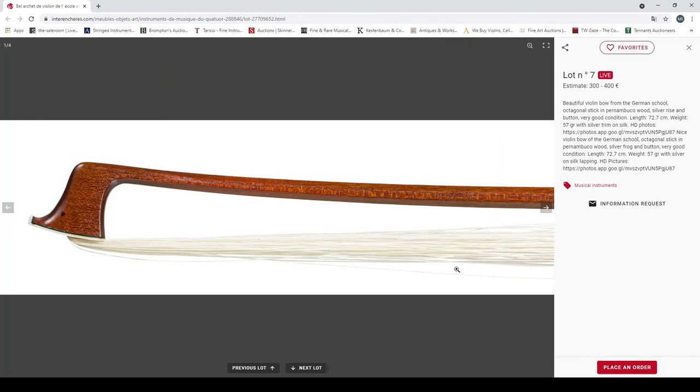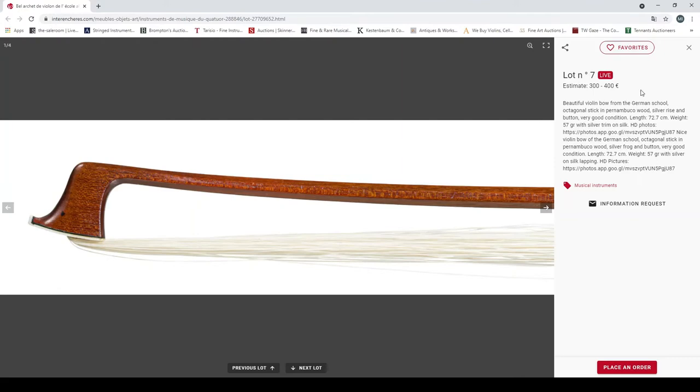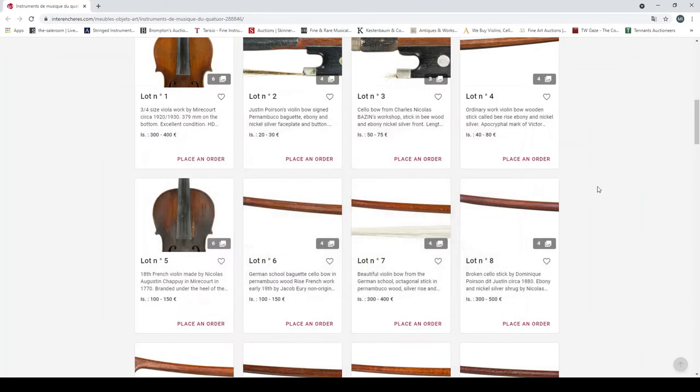A beautiful violin bow from the German school, octagonal pernambuco, weight 57 grams with silver — actually a pretty good weight. That looks like quite a nice bow, 300 to 400 euros — could be a good one.